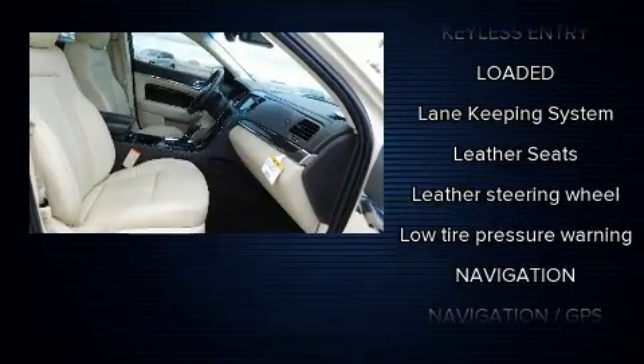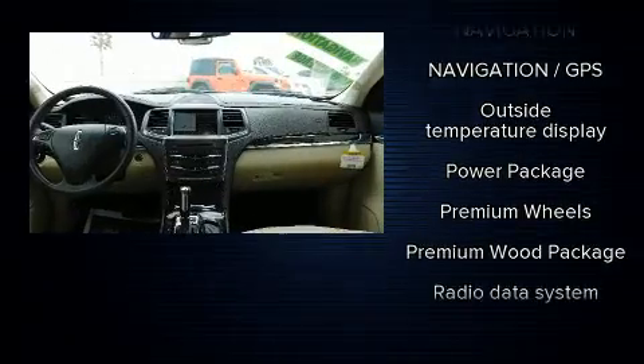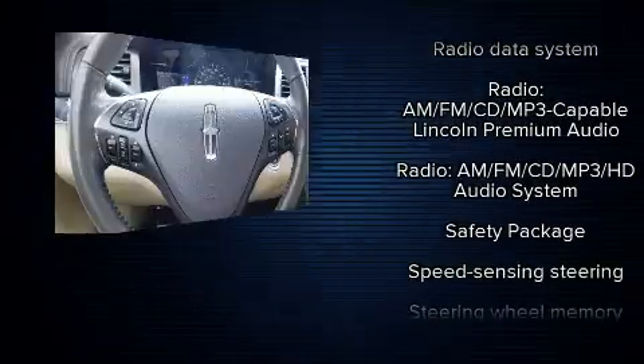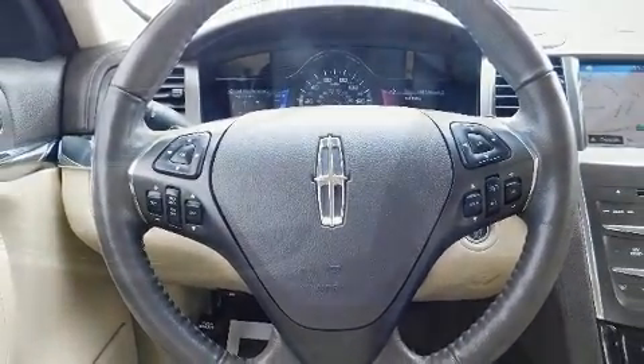Electronic stability control stands out as a technologically savvy innovation, keeping you better connected to the road. It also arrives with a Carfax History Report, providing you peace of mind with detailed information.